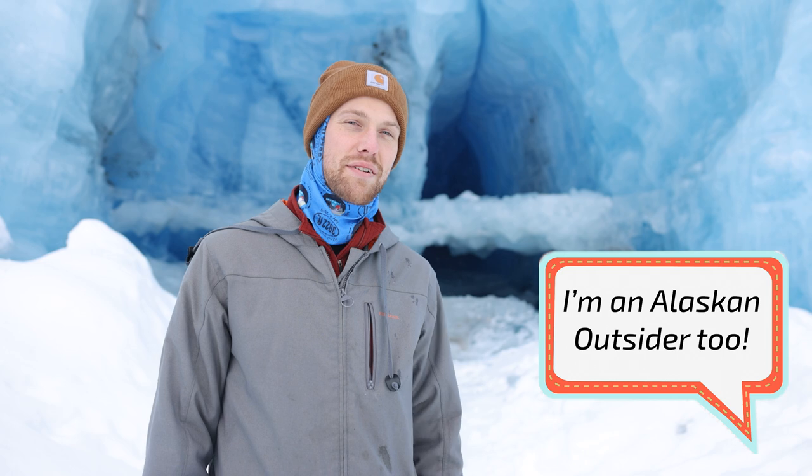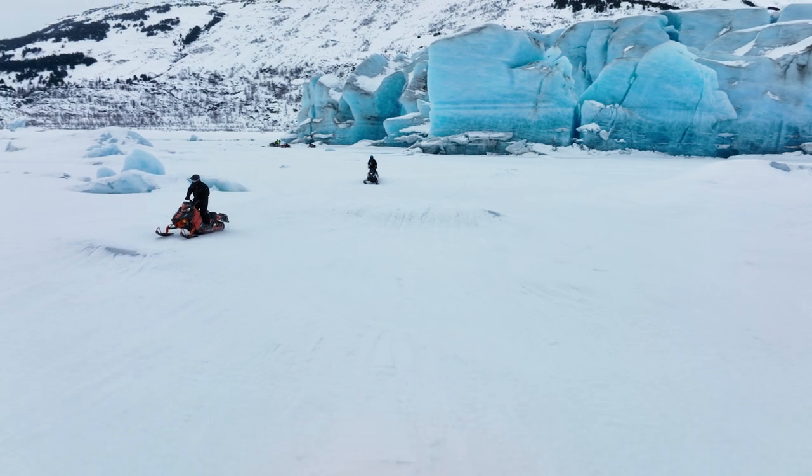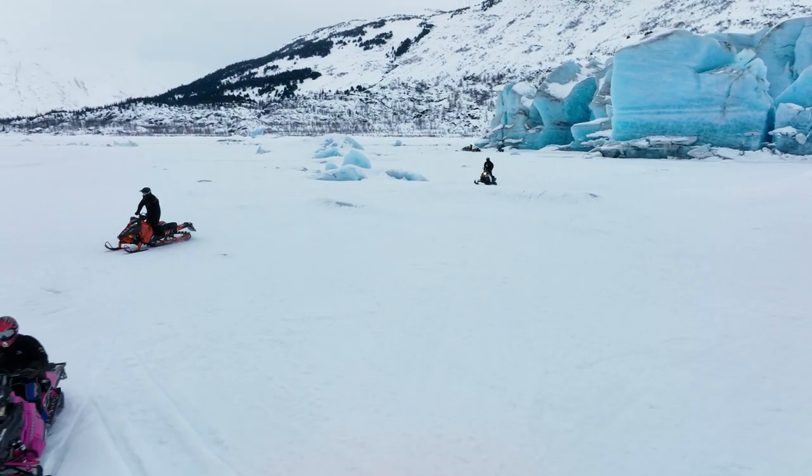I'd like to give one of these variable ND filters away to one of you watching. All you have to do is subscribe to the channel, like this video, and comment down below 'I'm an Alaskan Outsider too.' In two weeks from the publishing of this video I'll randomly select one of you to win this filter and get it shipped right to your house. Thanks so much for watching — if you want to see the rest of my snow machining trip you can click up there, otherwise we'll see you in the next Alaskan adventure.